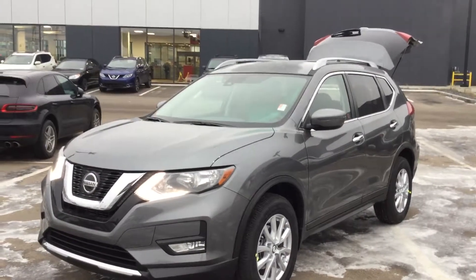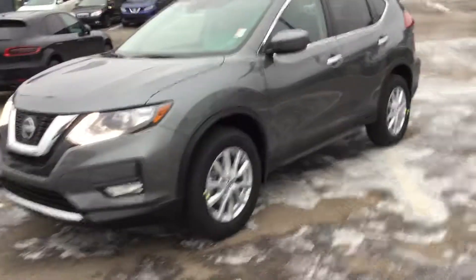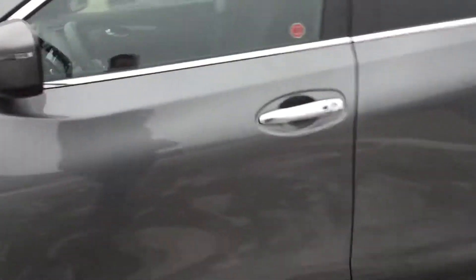Hey Catherine, it's Drayton down at Northside Nissan. Thank you for inquiring with us on the 2019 Nissan Rogue. Just want to show you a couple options here in the vehicle. Let me know what you think.